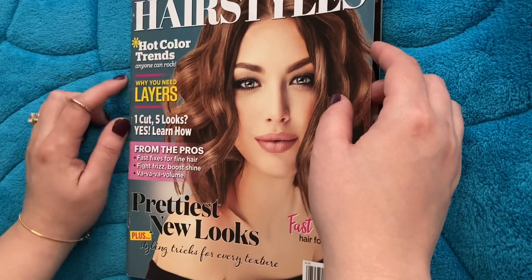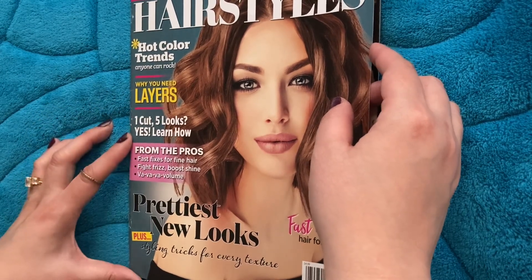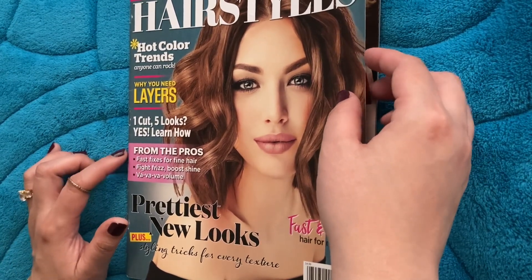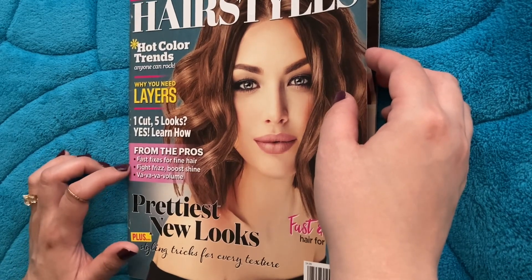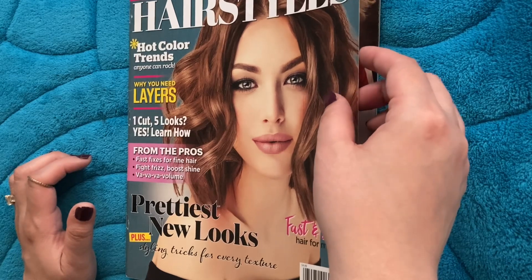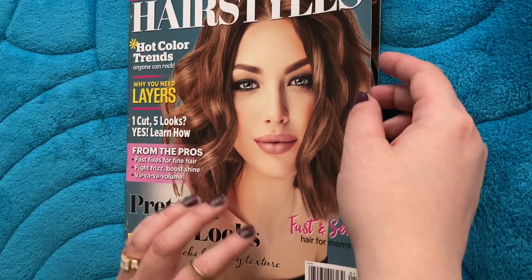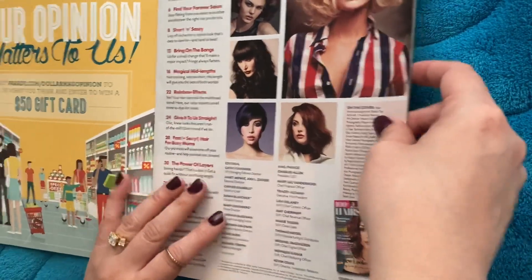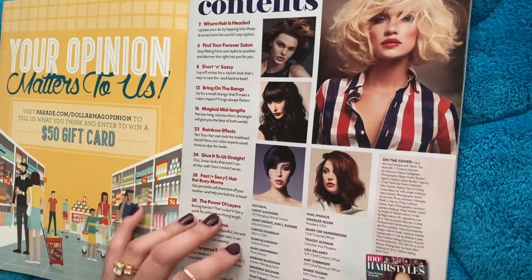So we have hot color trends, why you need layers, one cut five looks, from the pros, fast fixes, refine hair, fight frizz, boost shine and volume, prettiest new looks. Oh, and fast and sexy hair for moms — because that's a thing. So let's see what we can find here.